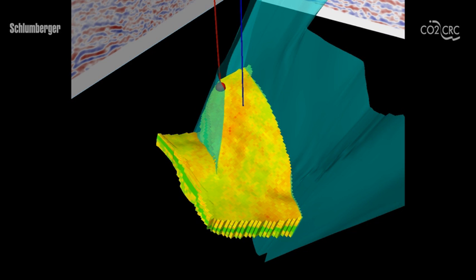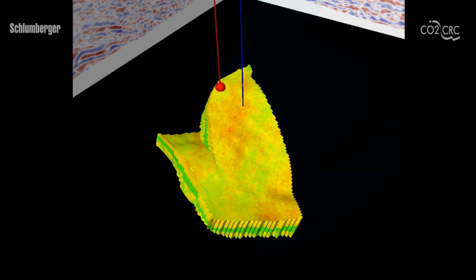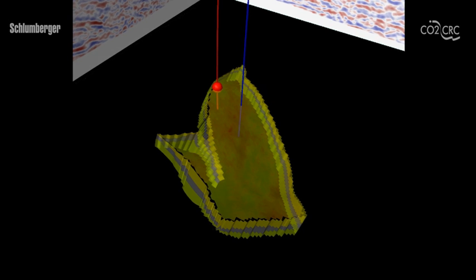It is important to predict how the injected CO2 will be stored in the rock formation. This ensures that the required amount can be injected and will stay safely trapped for an indefinitely long time. In this case, the behavior of CO2 during and after the injection was predicted over a period of 50 years.